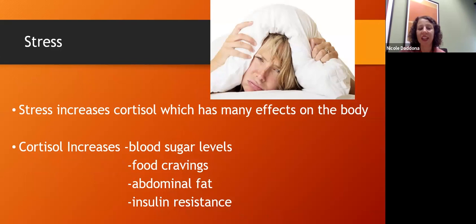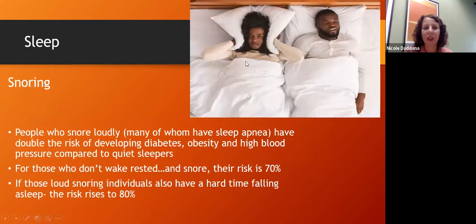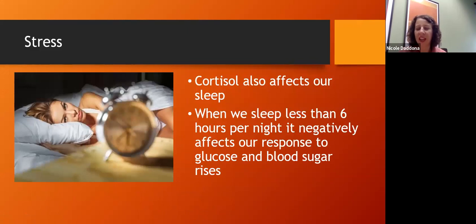We also need to address stress. When we're under a lot of stress, it increases cortisol, which can increase blood sugar levels. That leads to more food cravings — and when we're craving, we don't make good decisions about what we eat. Stress can increase abdominal fat and in and of itself lead to insulin resistance. It also affects sleep, and when we don't get adequate sleep, that further affects blood sugar. Food, stress level, sleep, and exercise all act independently on those overarching mechanisms.